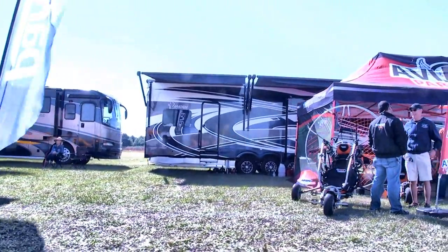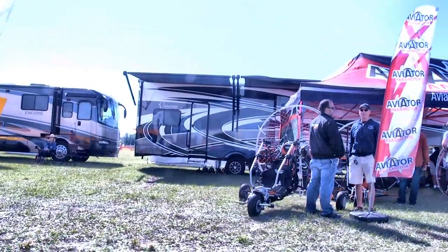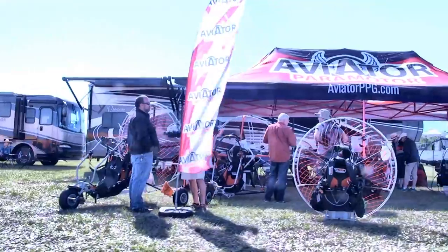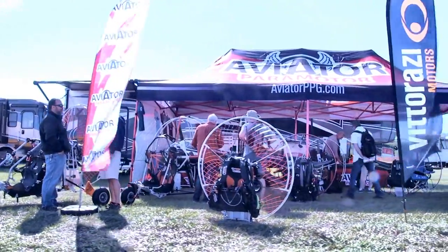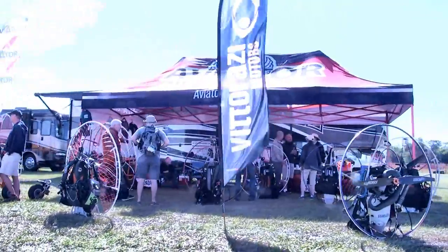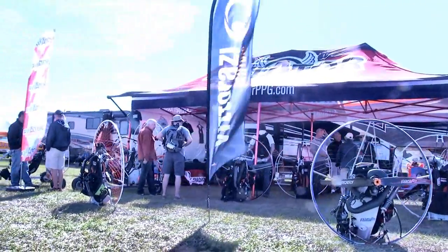Next up, Aviator Paramotor — one of several companies that does paramotors, meaning an engine you strap on your back with a paraglider wing above you. They've also got them on wheeled carriages, so for those who may not want to run their landings out — it doesn't take a lot of steps but it does take some — they've got wheeled carriages for you.